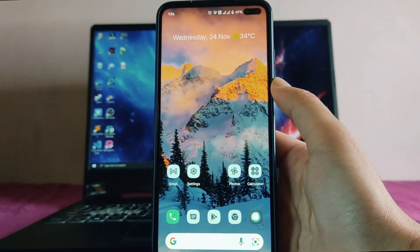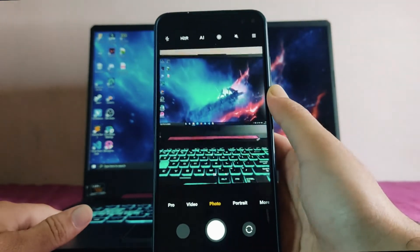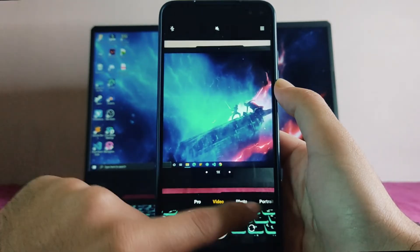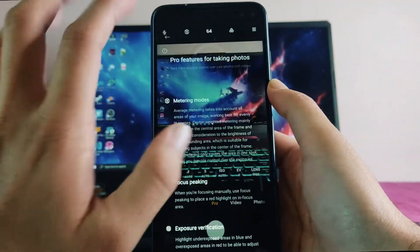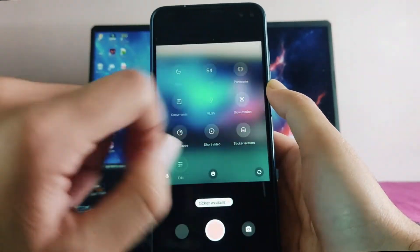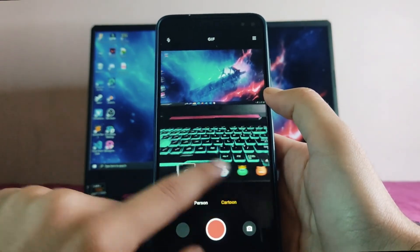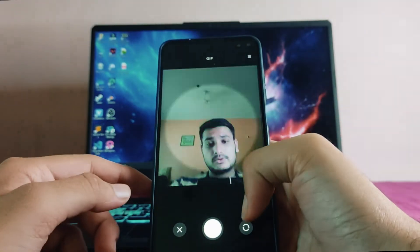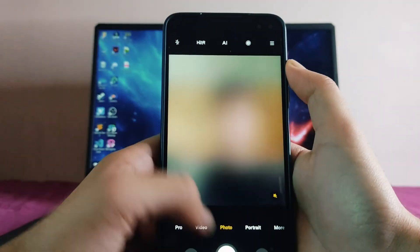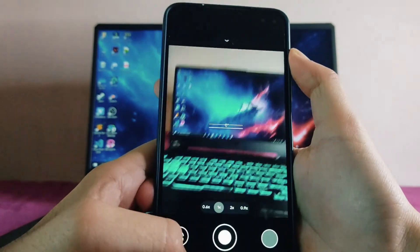The default camera is ANX Cam, which is working perfectly fine with wide-angle and video mode available. Pro video mode is not available, but the pro mode and other features are there. You get sticker avatars and can create your own cartoon avatar, but there is a bug — you cannot click a photo in that mode.